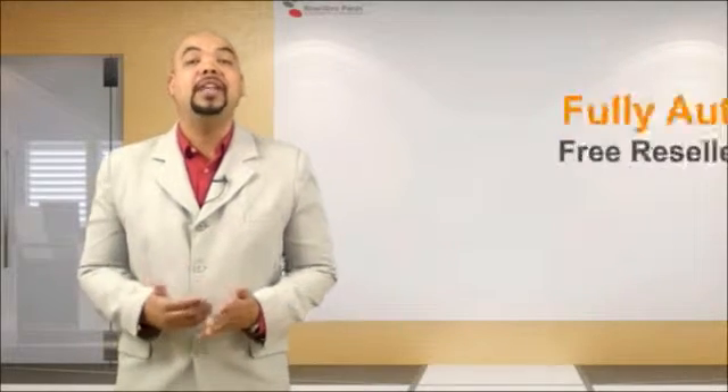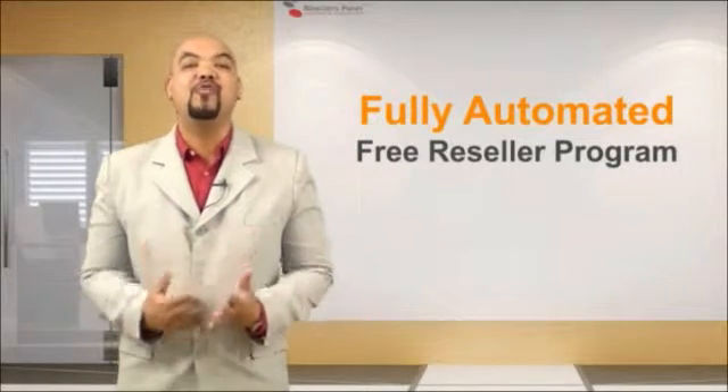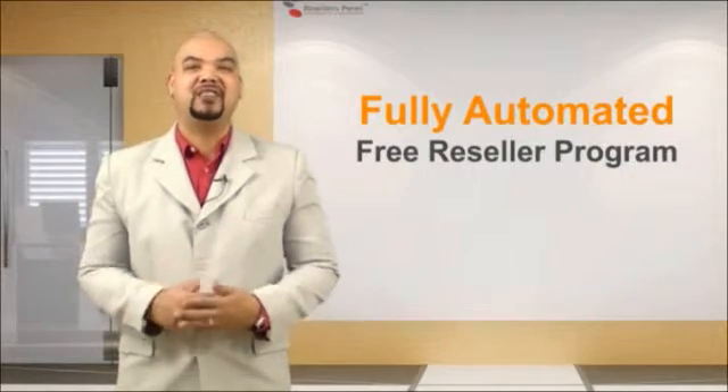Let me explain to you how this works. All you need to do to become a web hosting reseller is to simply sign up for our free reseller program. And that's it — you're ready to start reselling.